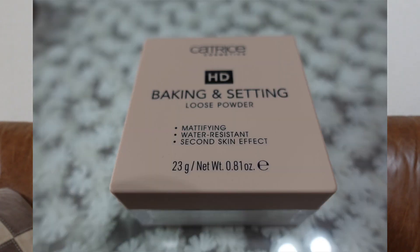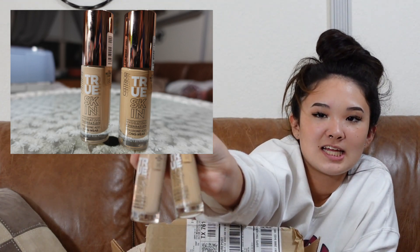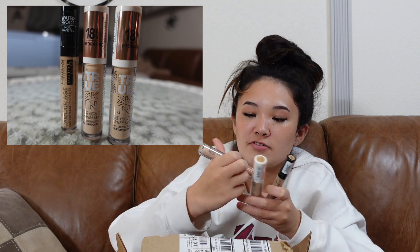Then I got a Catrice loose powder, California in a Box by Catrice, and a Catrice texture skin hydrating foundation. And then I got a lip gloss — it says it has shea butter in it. There's what it looks like. More than Glow Highlighter — not bad. And then I got concealers, all from Catrice, and two of them match the foundation.